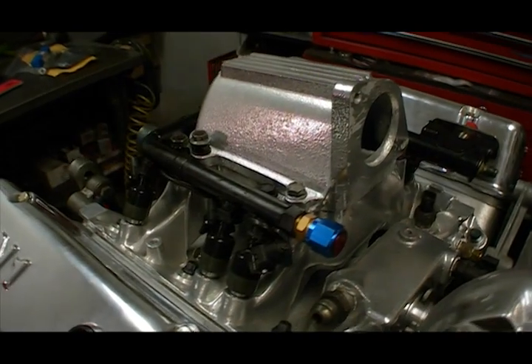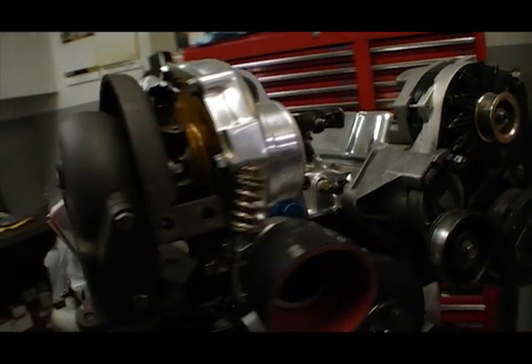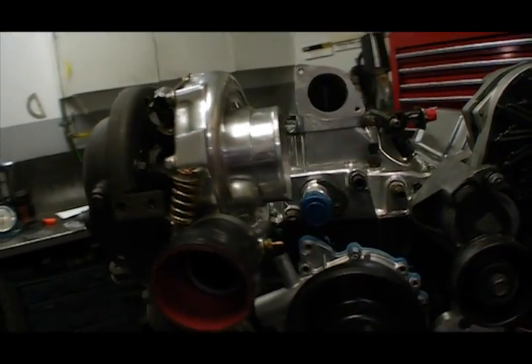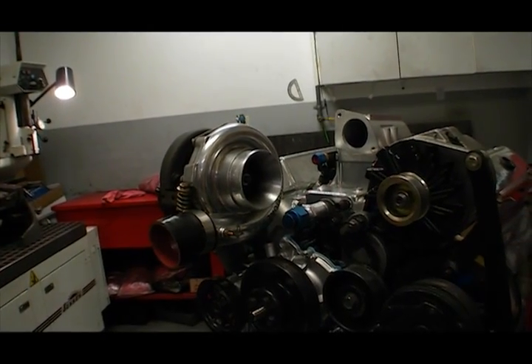Tunable computer controls, high-tech coatings that weren't available in the '80s, dry sump oiling, a bigger turbo, and more displacement are just a few of the improvements. The goal is to triple the original horsepower without losing any of the drivability.